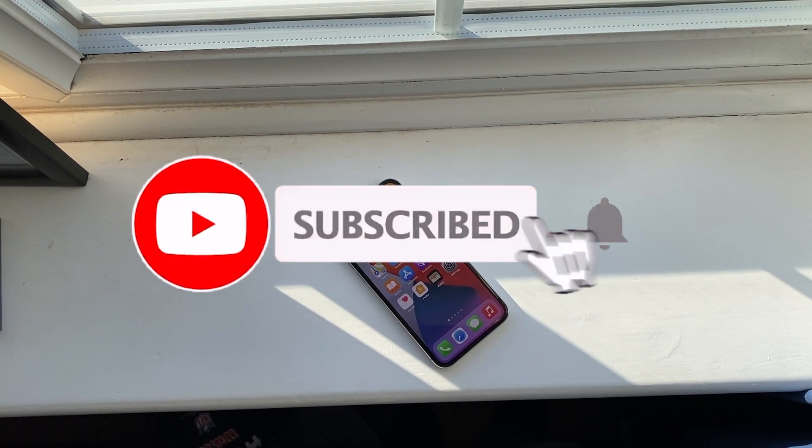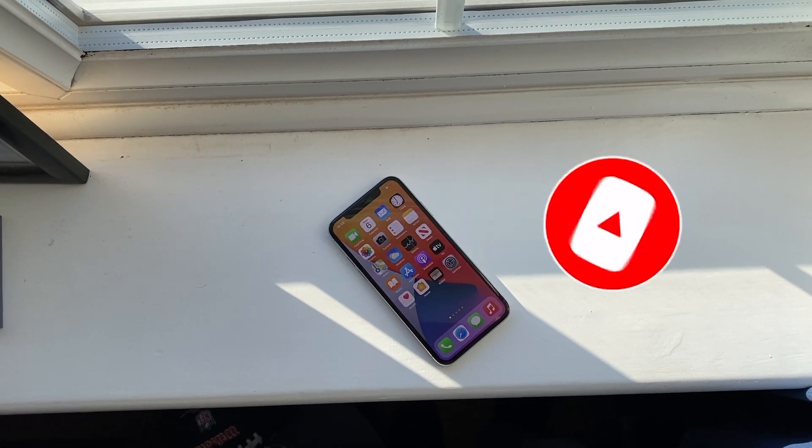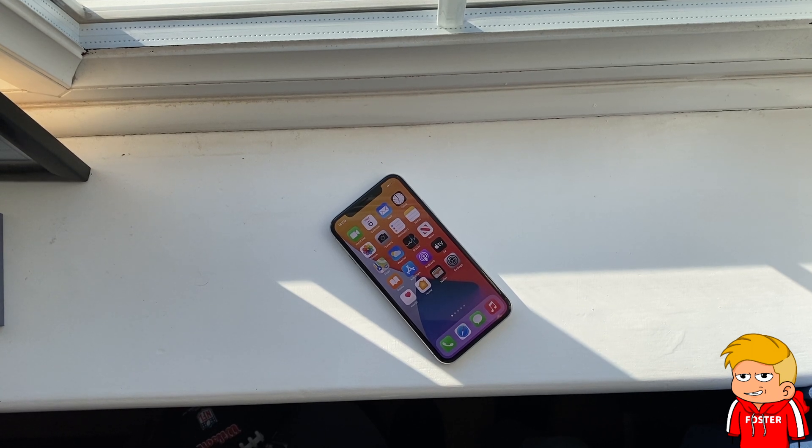Anyway guys, that pretty much covers the video. If you have any questions regarding the iPhone X or an alternative such as the XS, feel free to drop a question in the comments down below.